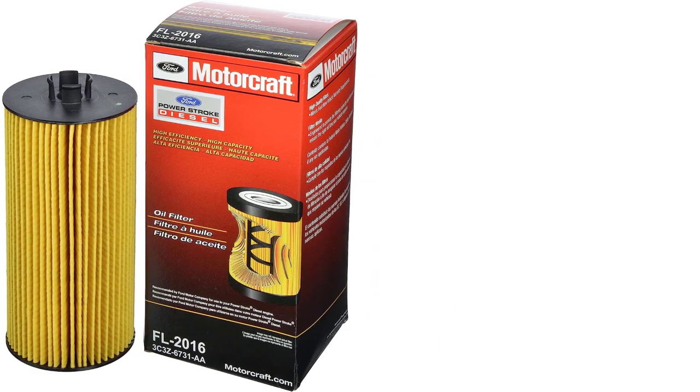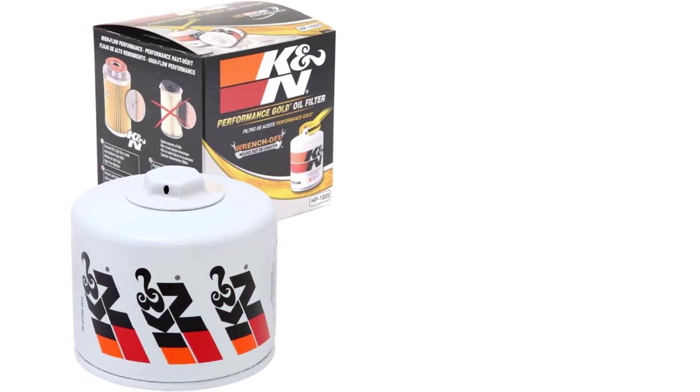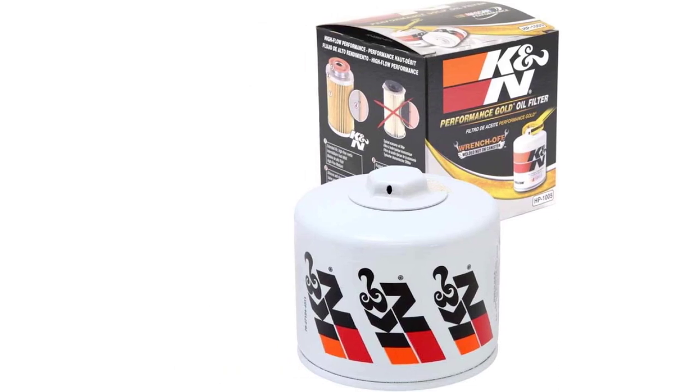The spin-on oil filter is also easy to remove, and replacement is a matter of simply spinning on a new one. But an outer steel canister conceals the filter element, so most of us have never seen the inside of one.